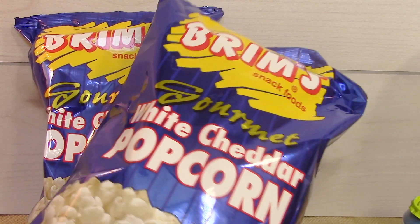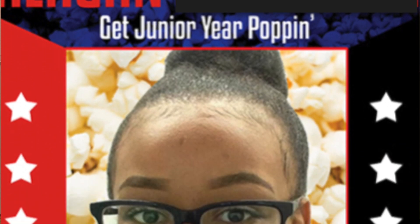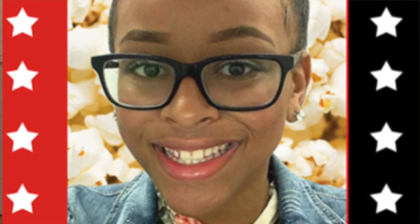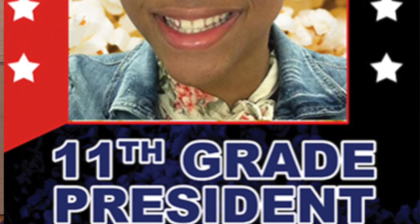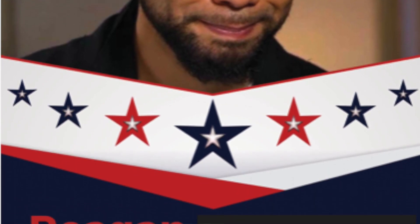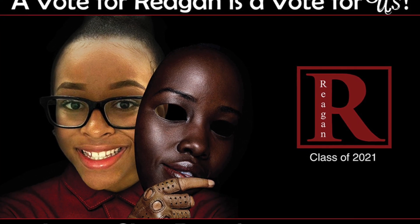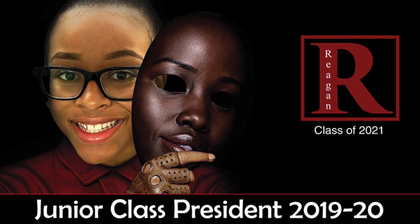I picked up 20 bags of this popcorn. You guys who have been with me for a while know that Reagan is heavily involved in the SGA and it's now election time for next year's candidates. We ordered some gourmet popcorn online and it wasn't enough to fill the 500 bags that we needed, so we're going to supplement with this.